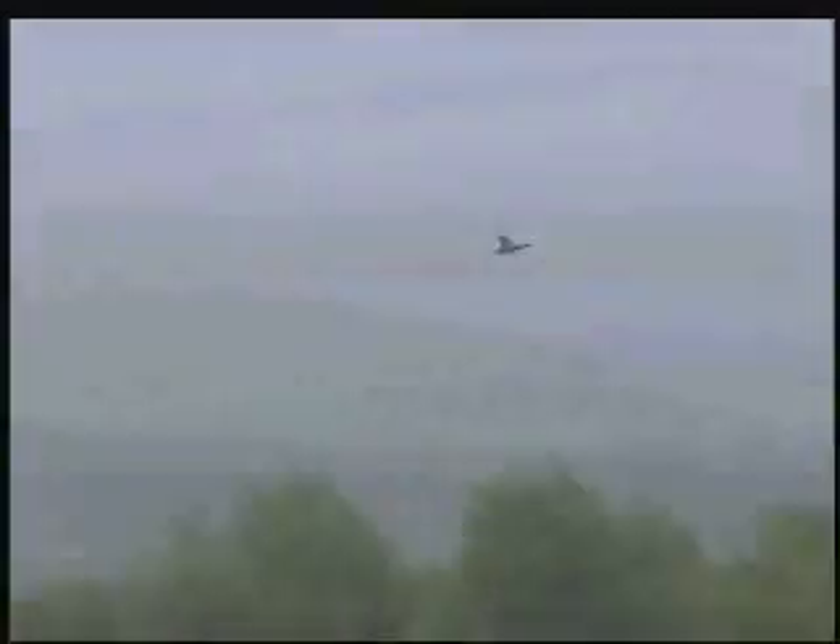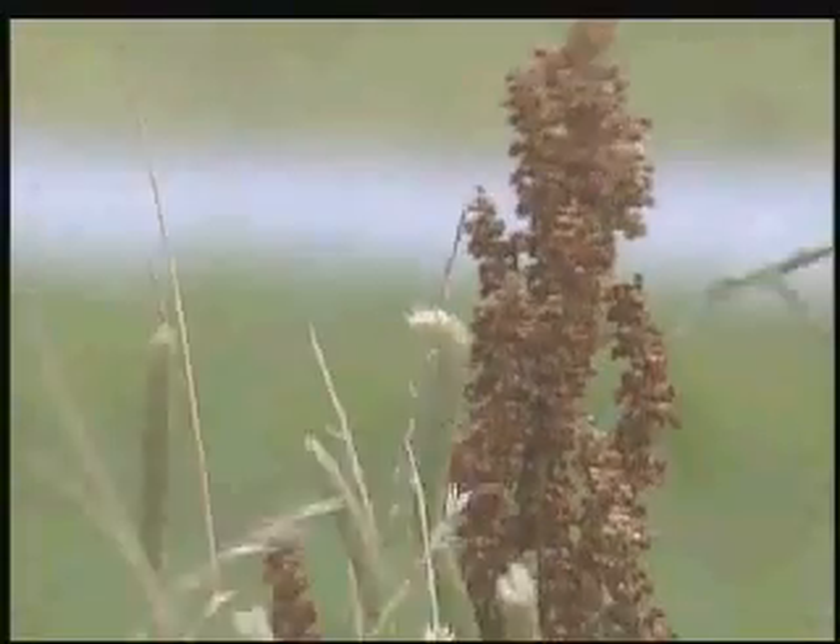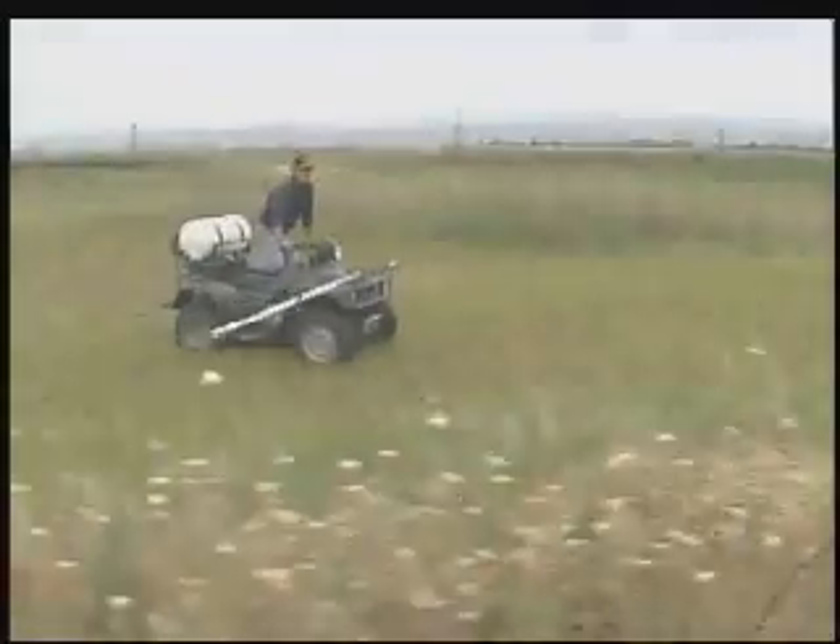6,700 acres of Rancho Esquan, a privately owned patchwork of rice fields and marshland just south of Chico. The scenery is common to Northern California, but this is not.